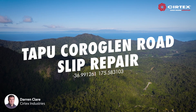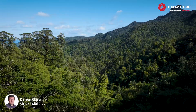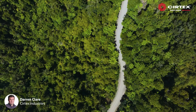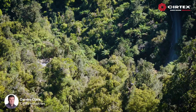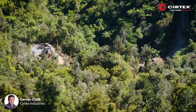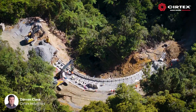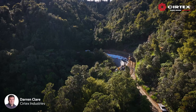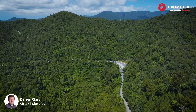With the closure of State Highway 25A, traffic accessing the eastern Coromandel Peninsula was forced onto the unsealed Tapu Koroglen Road. Not designed for heavy traffic, it too became closed when several extreme rain events caused severe slip damage, once again reducing the number of accessible roads into Coromandel's east coast.